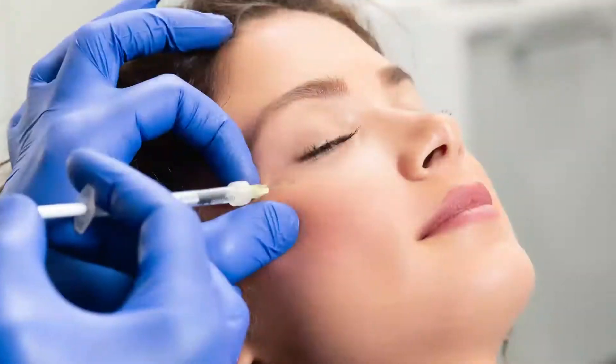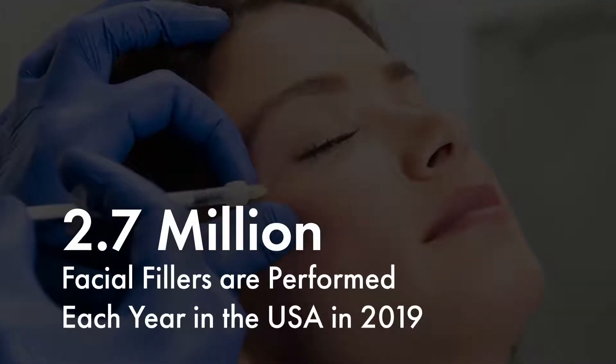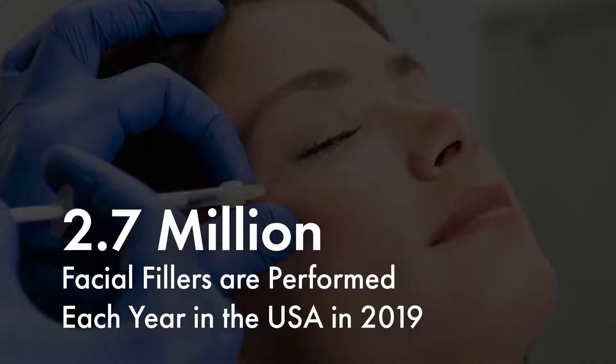As you know, facial fillers are one of the most popular procedures done all around the world. In fact, over 2.7 million facial filler procedures were performed in the USA last year alone, and that number is only climbing.